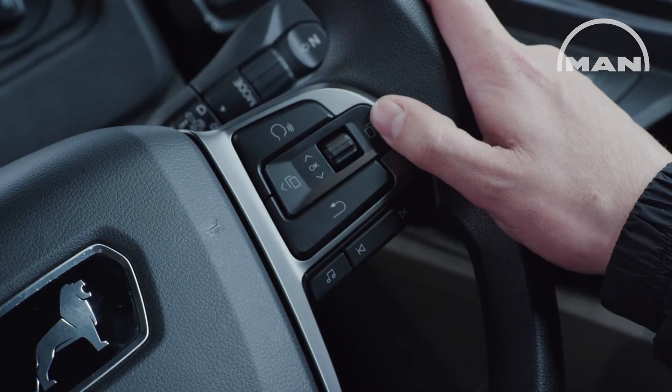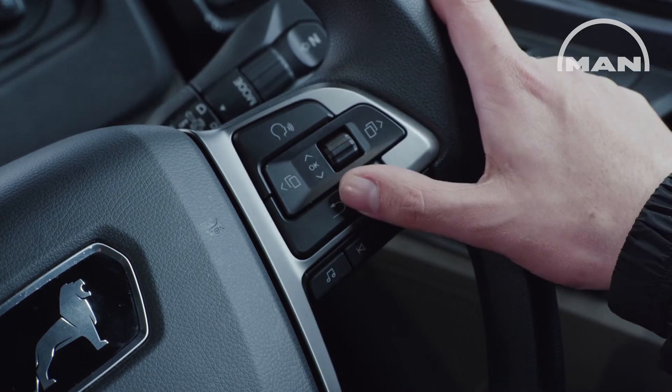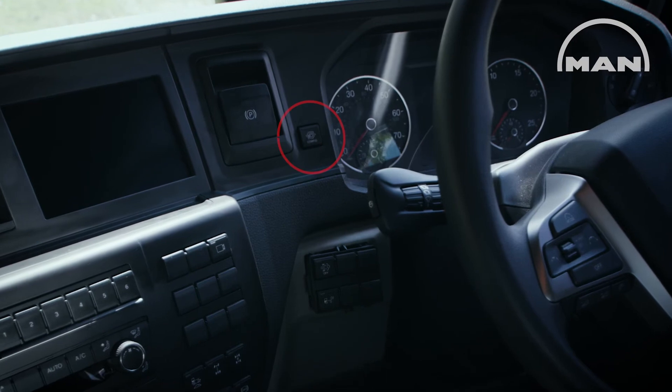Use the controls on the right-hand side of the multifunctional steering wheel to access the vehicle menu on the digital color display. The displays on the 5-inch screen can also be changed using the configuration button located on the dashboard.